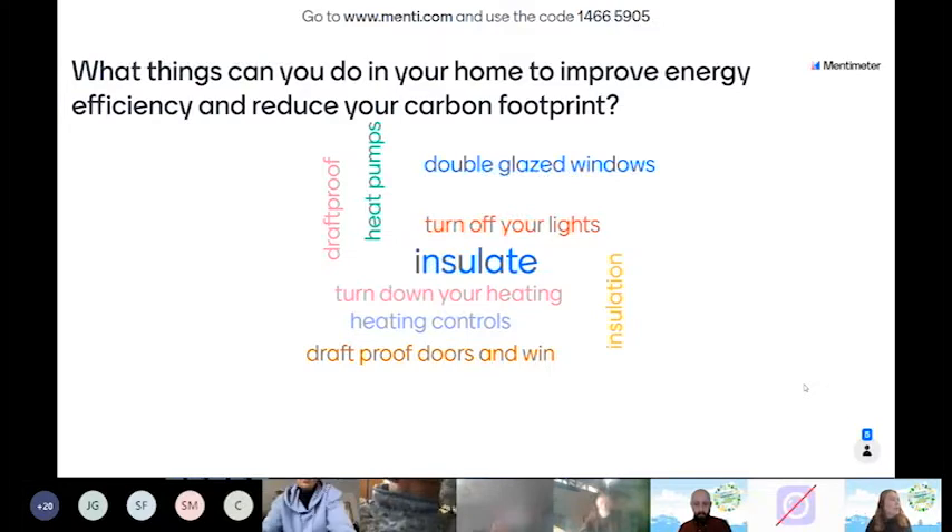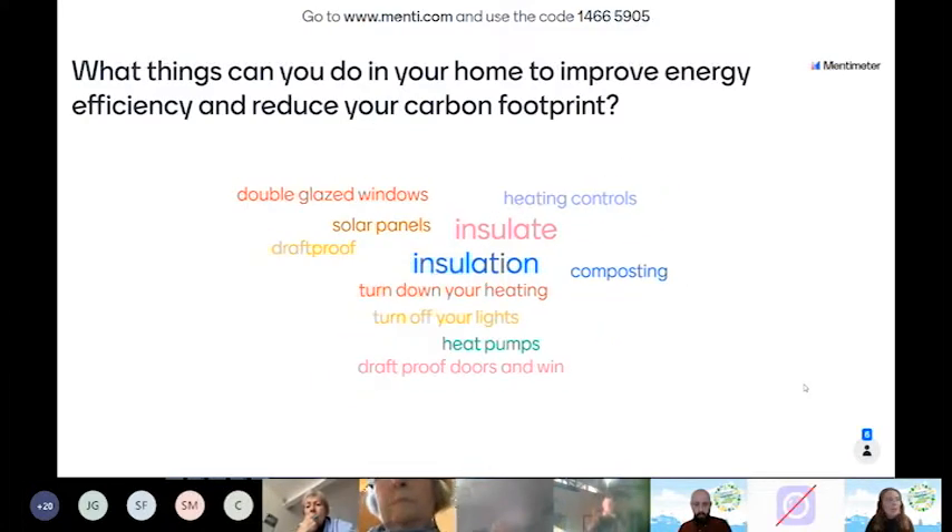Insulation is a great answer, and we'll be talking about measures like insulation and double-glazed windows as things that you could get done through the Green Homes Grant scheme. 'Turn down your heating' — yes, that's a great one. Not always easy when it's cold, but if you can reduce by a few degrees, it does make a difference.